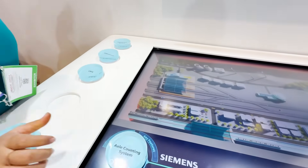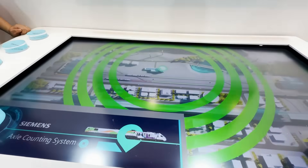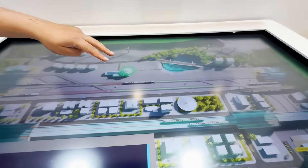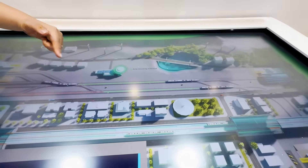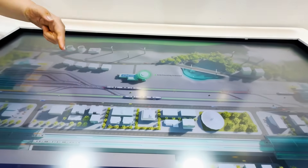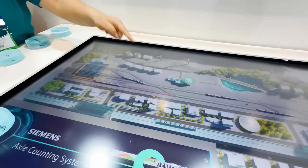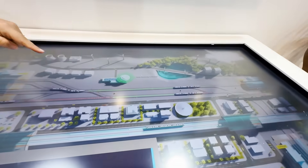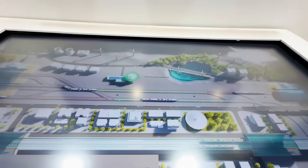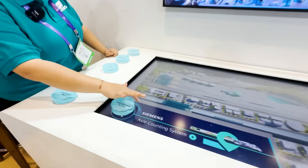We have delivered about 30,000-plus units of it across India. If you see here, there are two sensors — incoming and outgoing. It counts the number of wheels incoming and the number of wheels outgoing. If both are equal, there is no bogey left behind. In case it is unequal, there is a wagon or bogey left over, and then somebody from the station will come and manually check. So this is about axle counters.